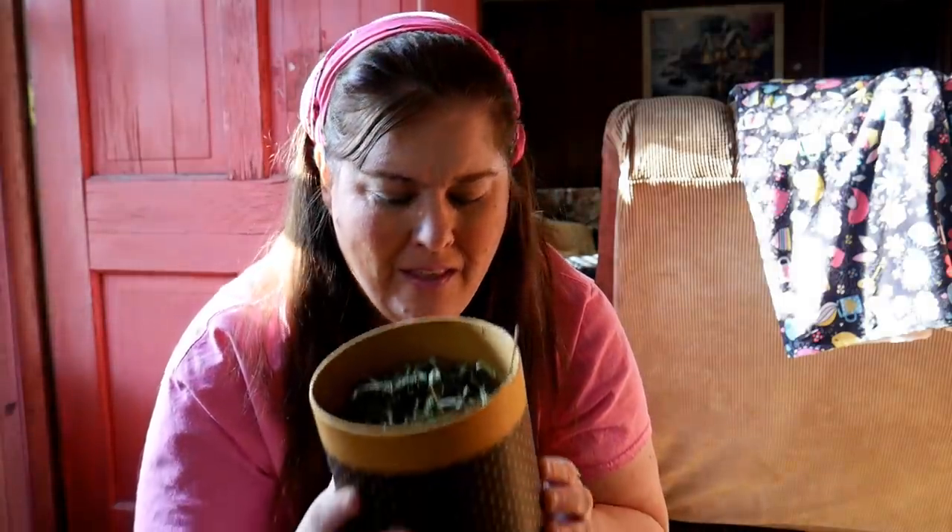Mmm, lemon verbena. This is going to go into some of my homemade lye soap coming up here in just about a month. The smell of lemon verbena in a nice little canister like this — I love it.